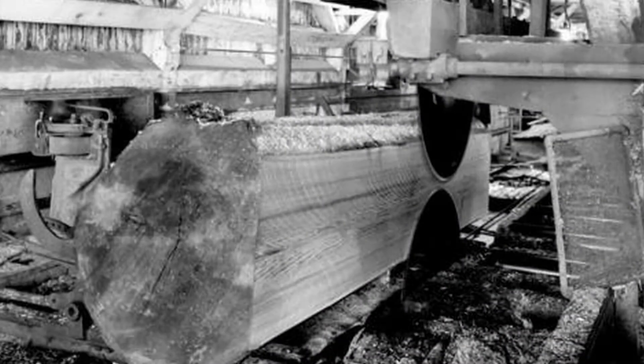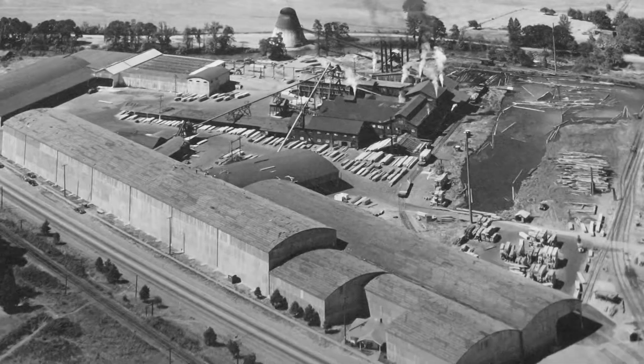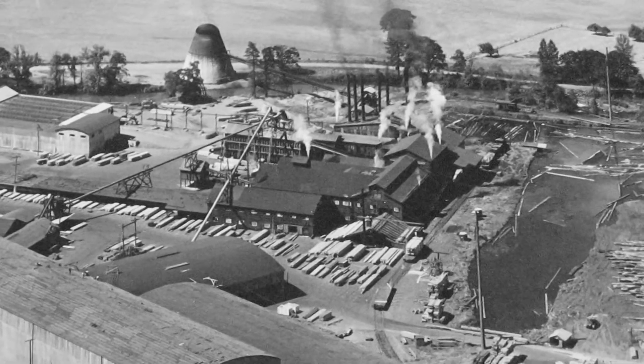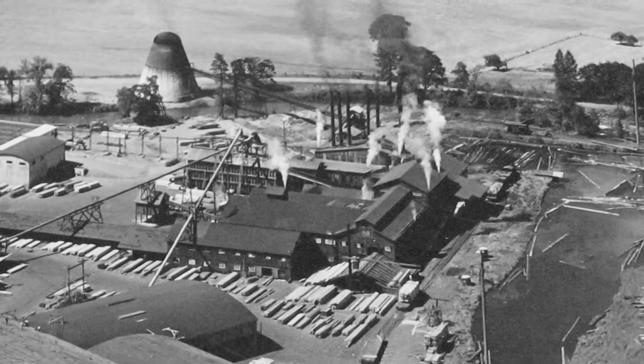The mill was equipped with a double circular head rig for milling the logs, which was similar to this one. This Chambers mill was steam-powered and self-sustaining, which meant that it produced far more sawdust than it needed to run the boilers.